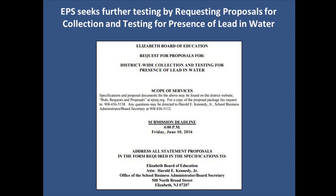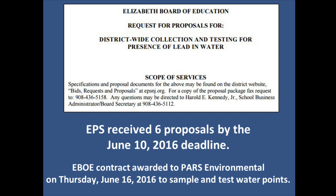That RFP was published and the deadline for submission was Friday, June 10th. On the 10th, we received six proposals from six different companies, consultants, and labs. The proposals were reviewed, a recommendation was made to the board, and the board awarded the contract to PARS Environmental on Thursday, June 16th, 2016 to sample and test water points.